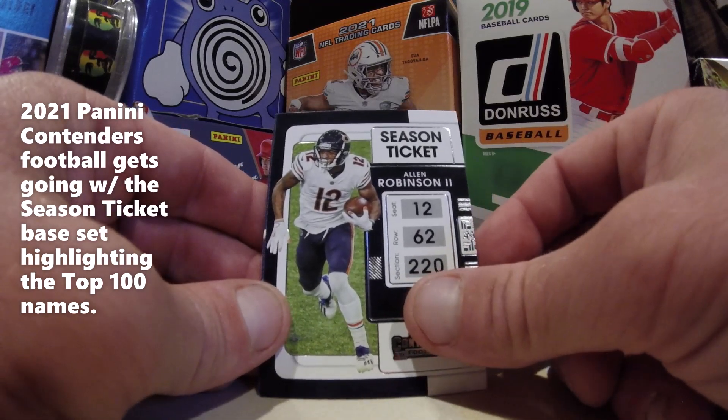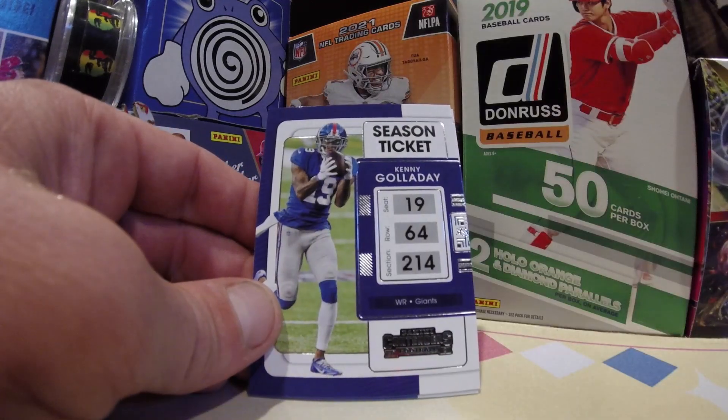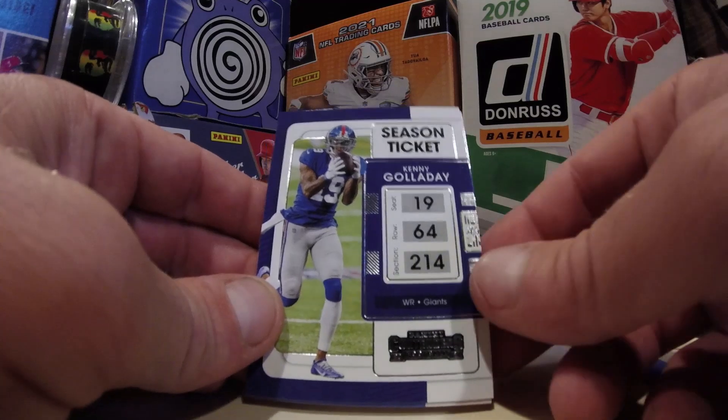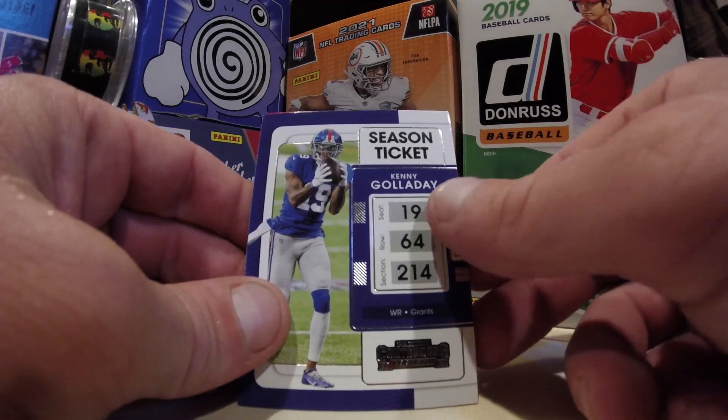When he was with the team, he has gotten shipped out of town. Now Mooney is our number one receiver. Kenny Galladay for the Giants.